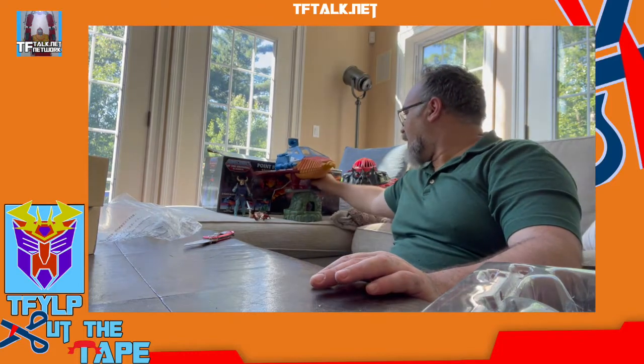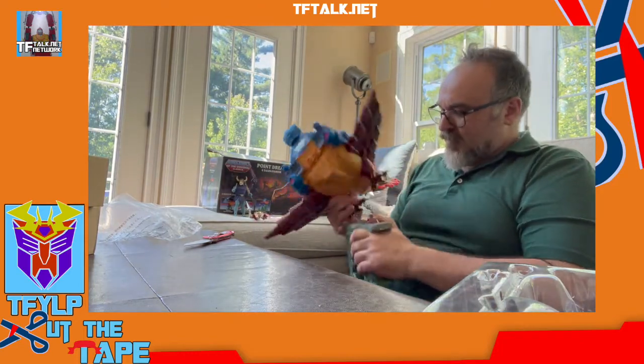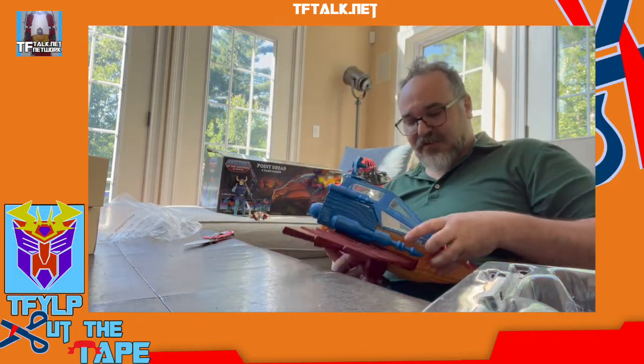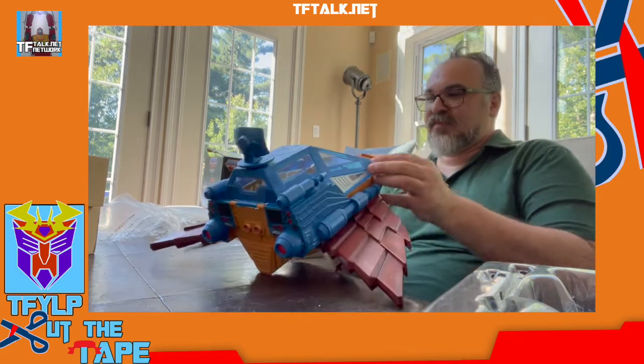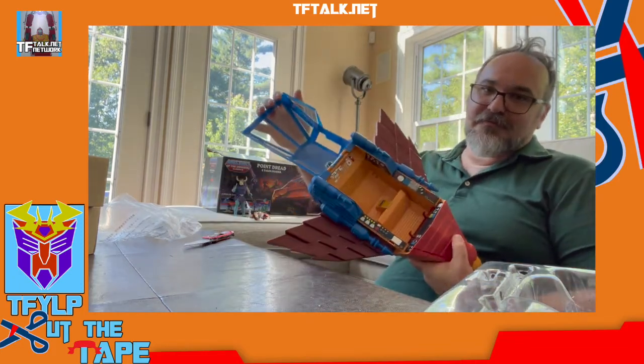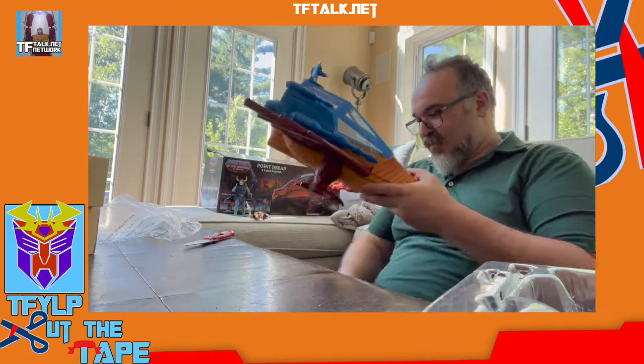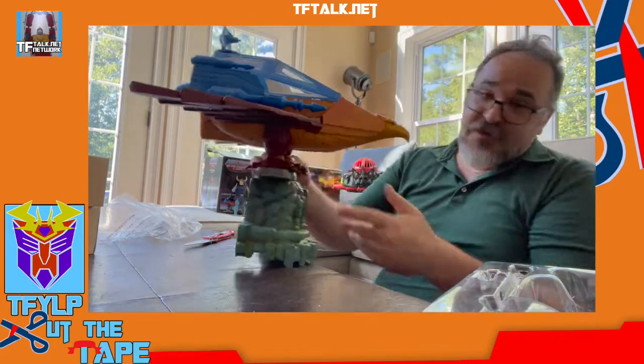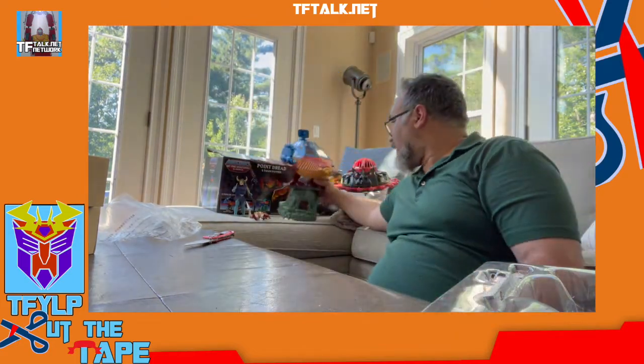I did open Point Dread earlier. I thought I should be cutting this tape on film. I just want to point out that the Talon Fighter — holy crap, it's a two-seater! And of course I always use the base that attaches to Castle Grayskull, which I haven't even opened yet. But I will now, because now I have a display case.